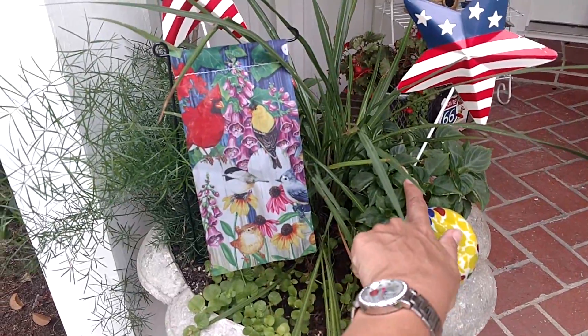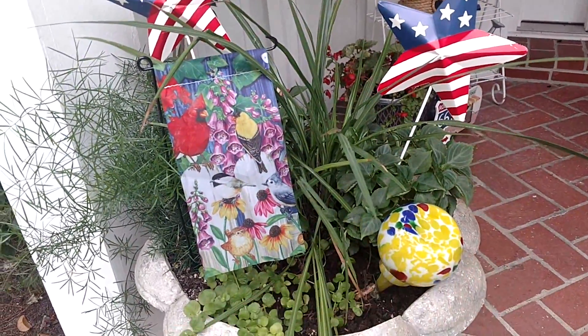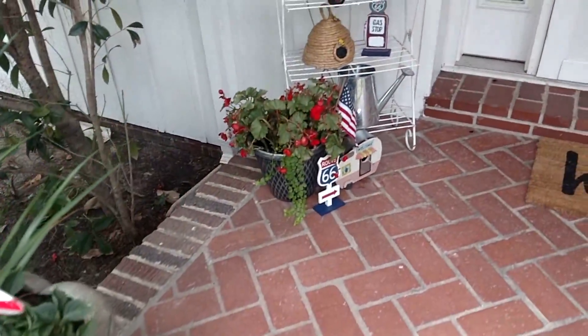This is an impatiens and I have yet to see this thing bloom, so I don't know what's going on. But I have another sad story about my other plant which I'll talk about right now.